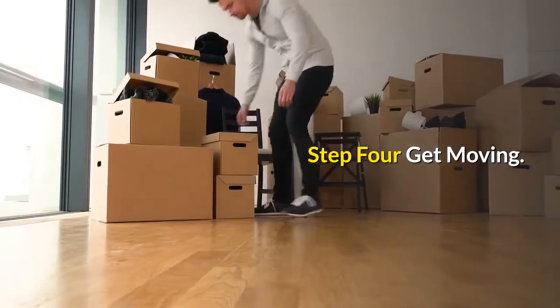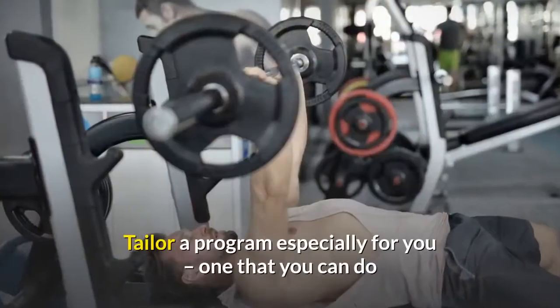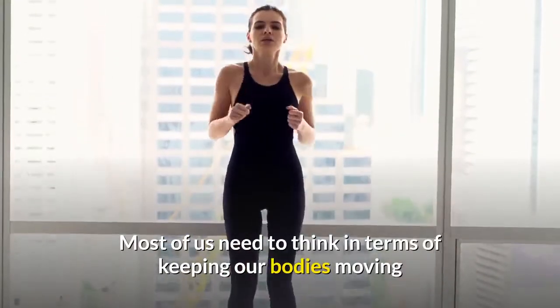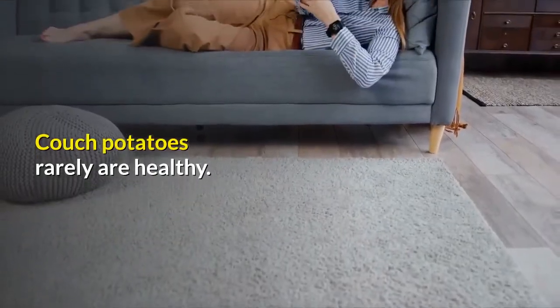Step 4: Get moving. Develop a great exercise program with the help of someone who knows what they are doing. Tailor a program especially for you — one that you can do and are willing to make a commitment to keep. Most of us need to think in terms of keeping our bodies moving and staying active for the rest of our lives. Couch potatoes rarely are healthy.